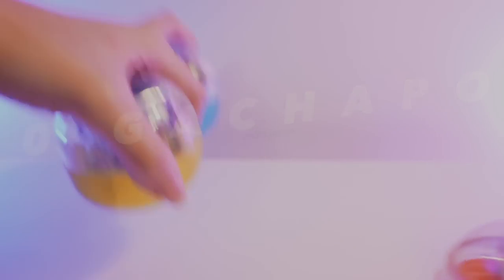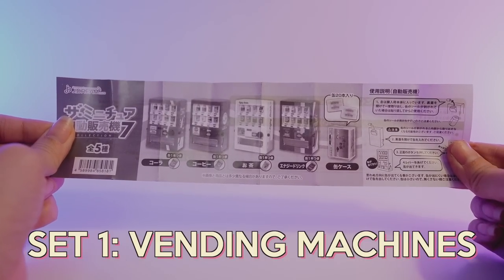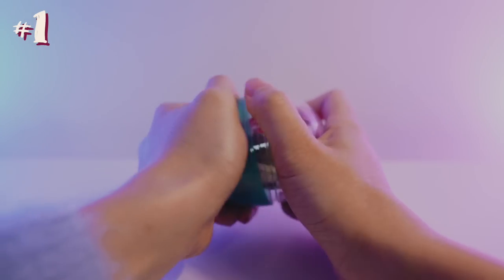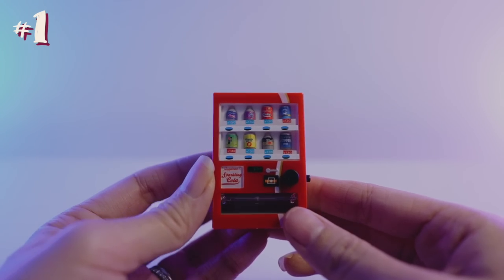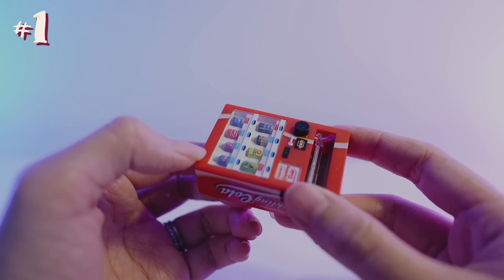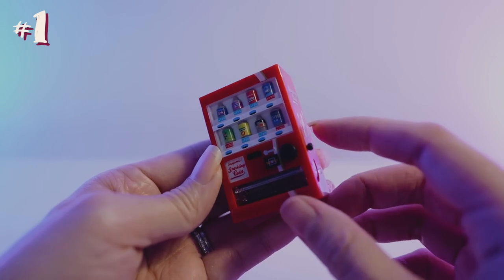We have 50 Gachapon to get through. The first set is a vending machine one, which I thought was really cool. So let's open them up. The first one here, we have a red vending machine. I love the attention to detail in this — look at these little drinks. These are like the drinks that you will find in vending machines in Japan. It's so cool.